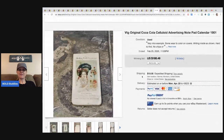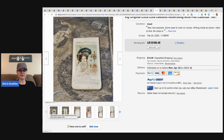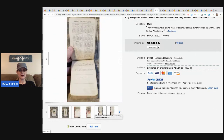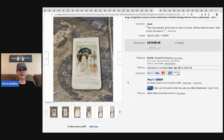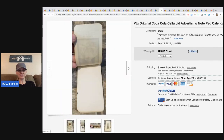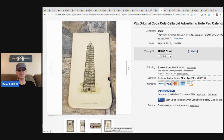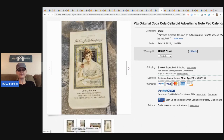This vintage Coca-Cola celluloid advertising notepad calendar is very interesting and very old. It sold for $188.49 with 16 bids plus shipping. Can you imagine getting this at an estate sale in a big box and having no idea? And they didn't get one — they got two. The second one sold for $178.49 plus shipping. Be careful what you throw away.